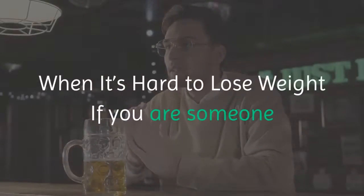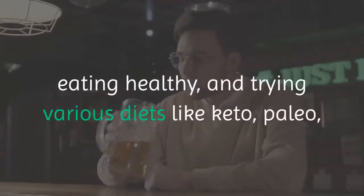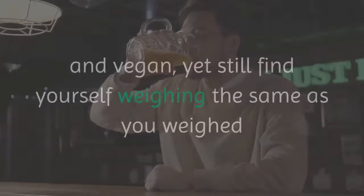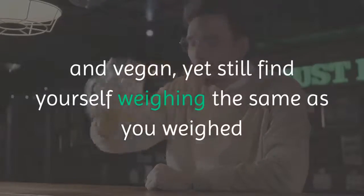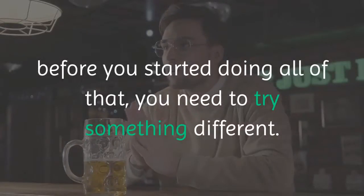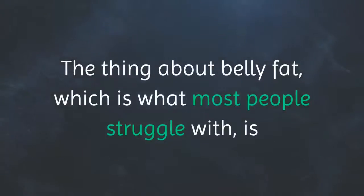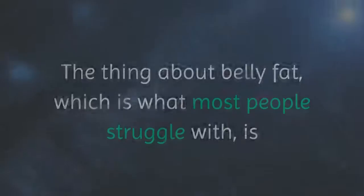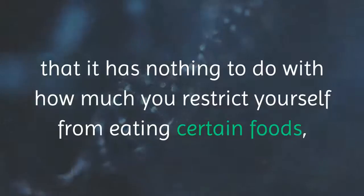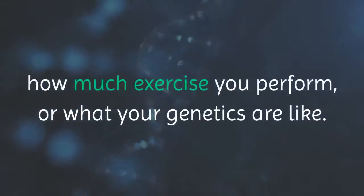When it's hard to lose weight — if you are someone that takes care of themselves by working out, eating healthy, and trying various diets like keto, paleo, and vegan — yet still find yourself weighing the same as before you started, you need to try something different. The thing about belly fat, which is what most people struggle with, is that it has nothing to do with how much you restrict certain foods, how much exercise you perform, or what your genetics are like.